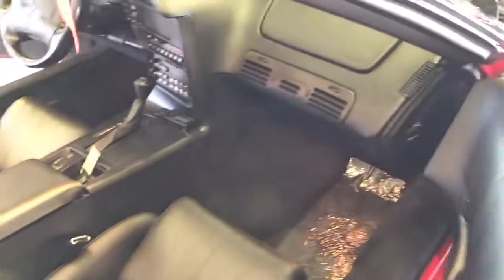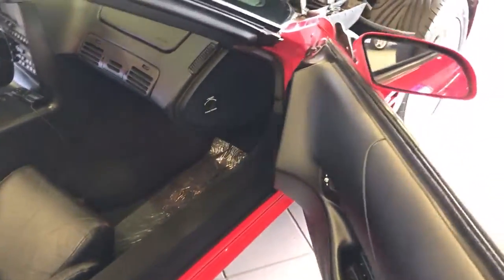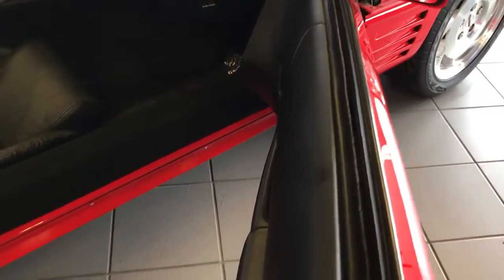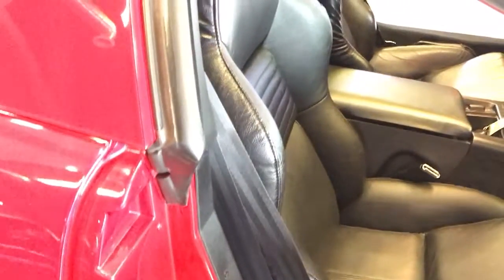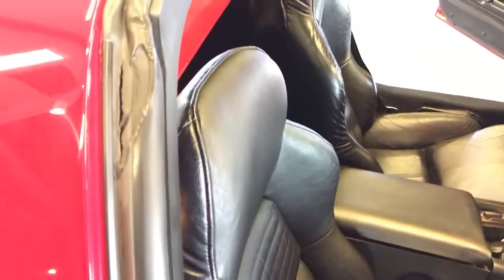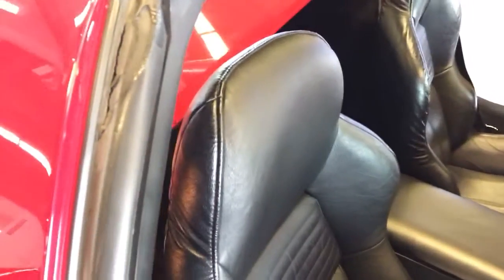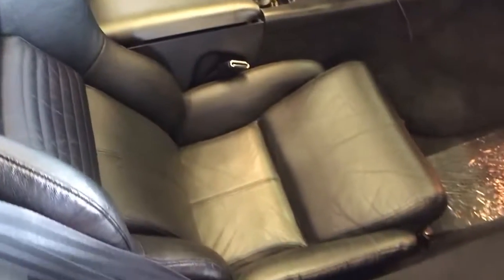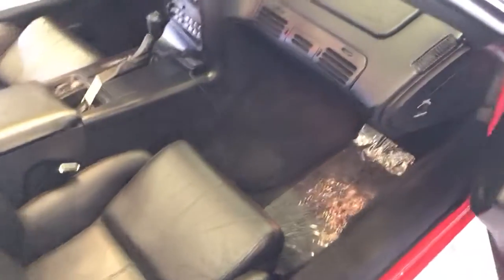Opening from the passenger side here. You had asked about the accident — we don't have any records of that. It happened about four months after the car was purchased, per the Carfax. I don't have any records of it. And again, there's more cracking right there in that weather stripping on the passenger side, but overall very good condition.